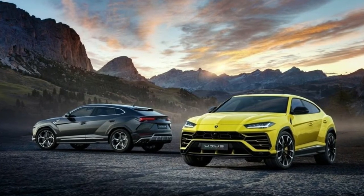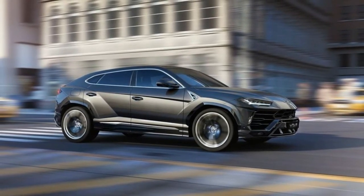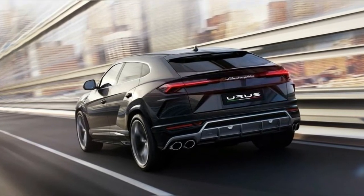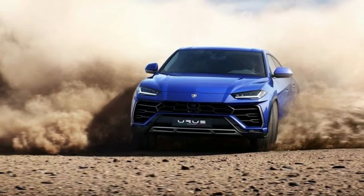The SUV rides on the same MLB platform as the Bentley Bentayga, Audi Q7, and Porsche Cayenne, so expectedly some cues do carry over. The Urus tips the scales at 4,750 lb (2,154 kg), giving it impressive performance for such a hefty vehicle.